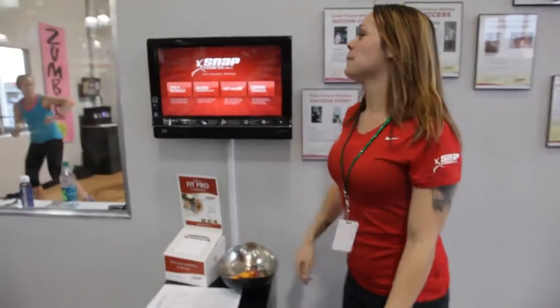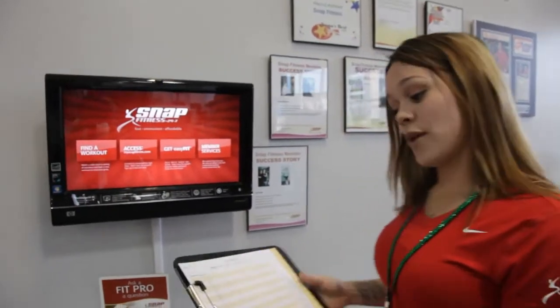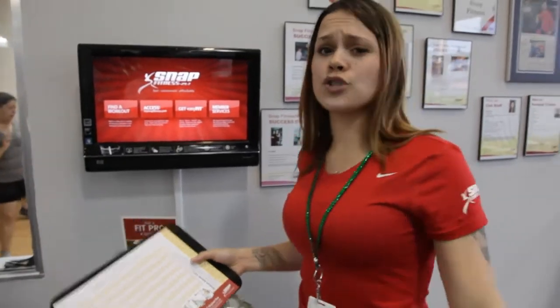The cool thing about being here is that we personalize everything for you. It's not just come into the gym and be thrown on your own — without guidance you might do a little cardio, a couple of weights, and within a month you're not seeing results and you end up canceling. One of the cool things about being here is we set you up with a fitness consultation with a certified personal trainer. They'll set you up with a fit score that tests your cardio, endurance, flexibility, and body fat — so you can set your goals and meet them faster.